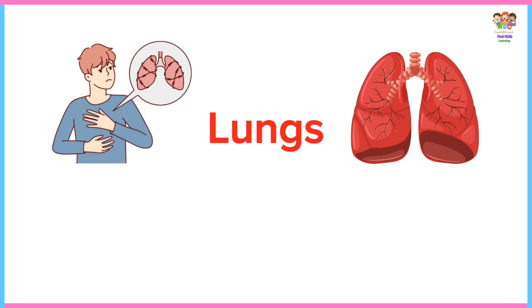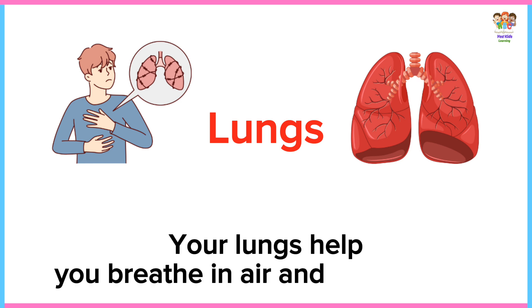Lungs. Your lungs help you breathe in air and blow out air.